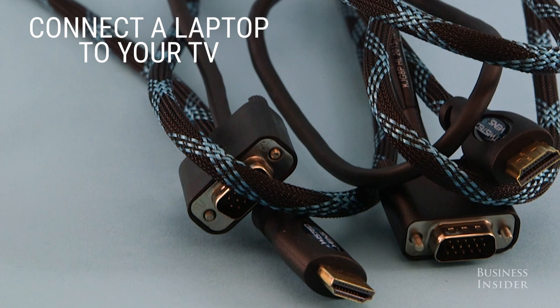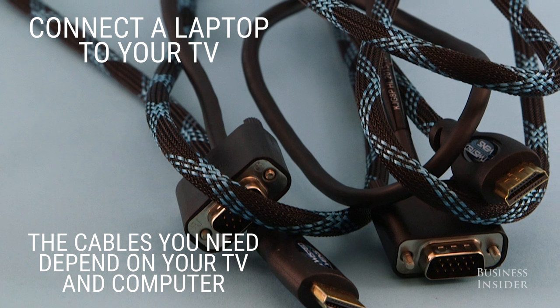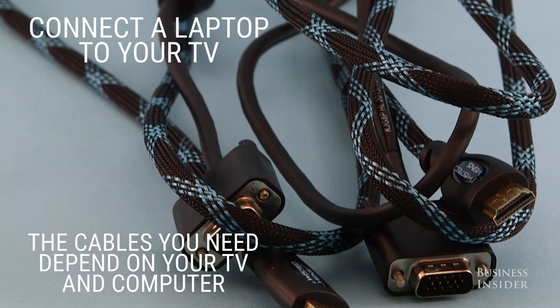Or connect a laptop directly to your TV. VGA, HDMI, and DVI cords are a few options, and what you need will depend on your TV and your computer.